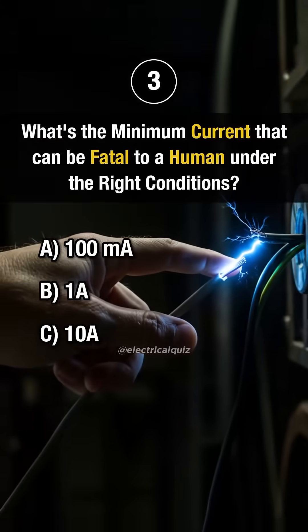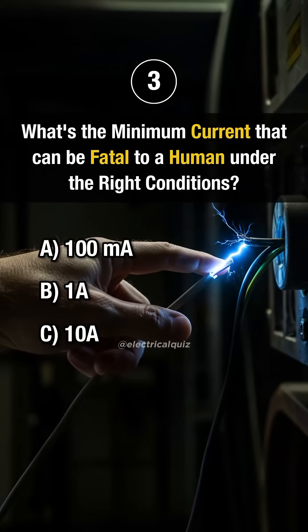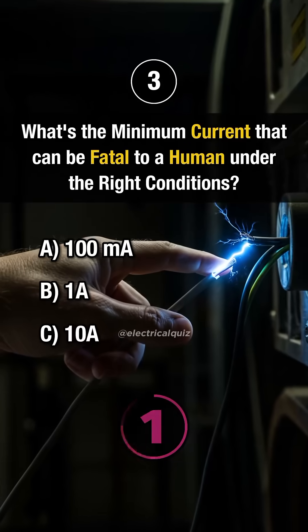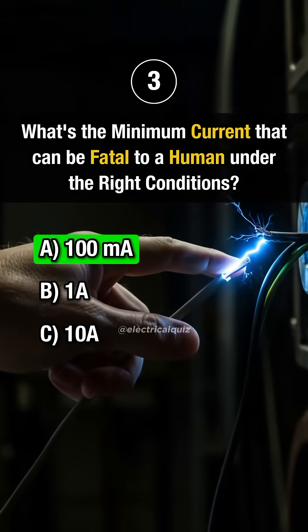Question 3: What is the minimum current that can be fatal to a human under the right conditions? Answer A: 100 milliseconds.